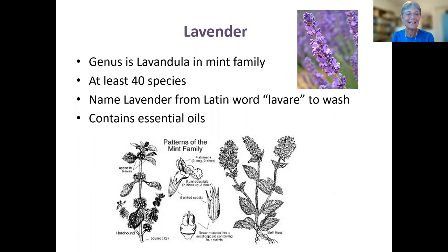Some of the characteristics of the mint family are four stamens, opposite leaves, and a square stem. Probably the easiest to remember is the square stem — a lot of times when you see this, you think it's probably in the mint family.